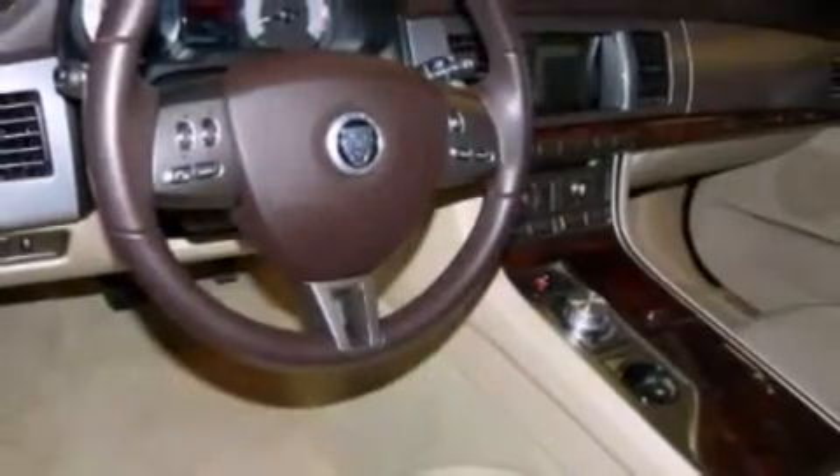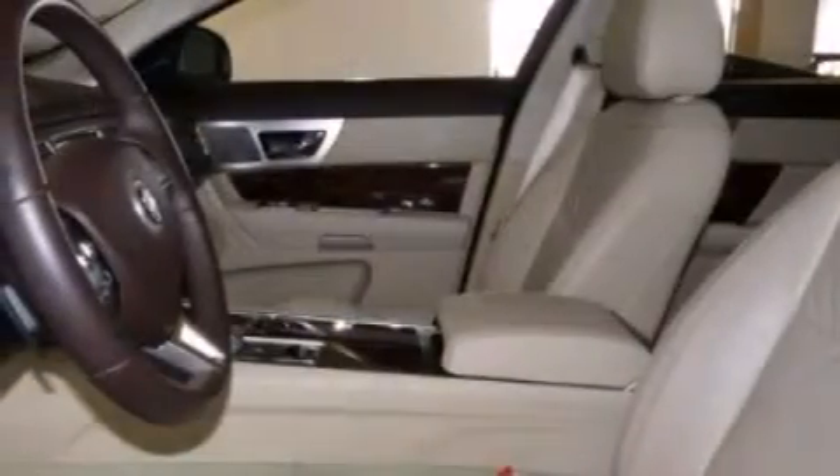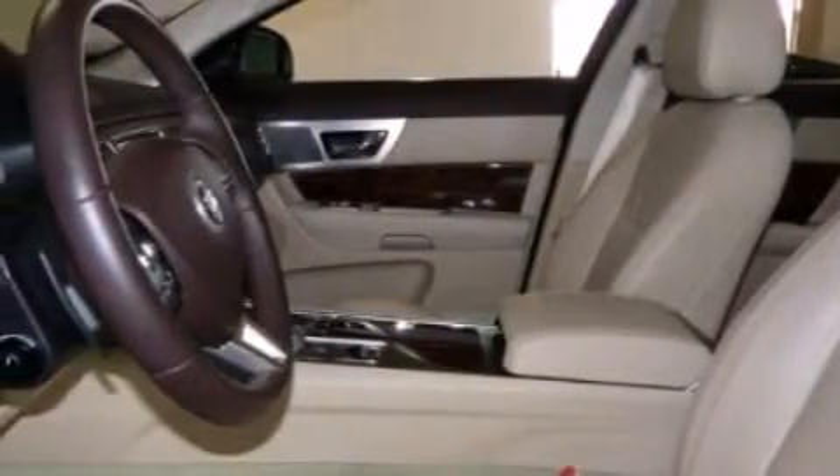This vehicle carries the Jaguar certified select edition warranty until August 23rd, 2014, or 100,000 miles. This is a one-owner Florida car. Visit www.jaguarpalmbeach.com.